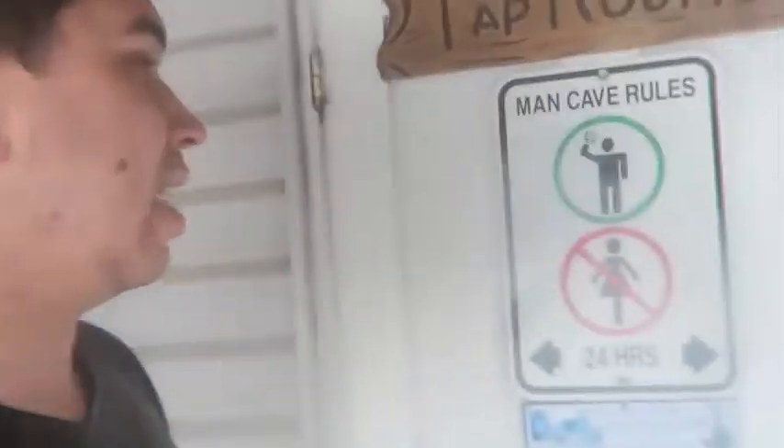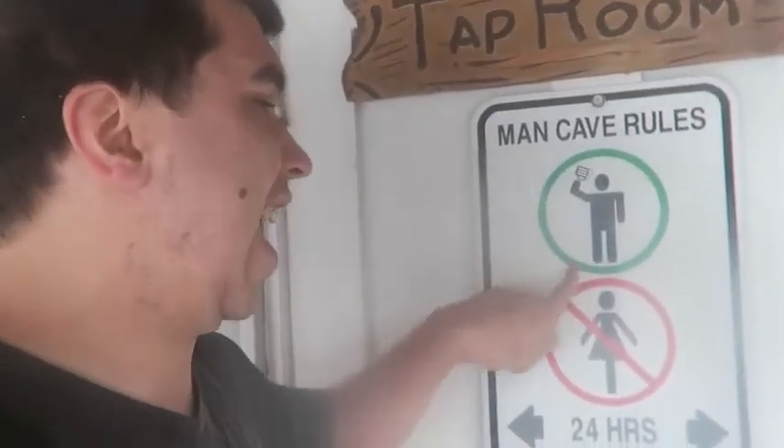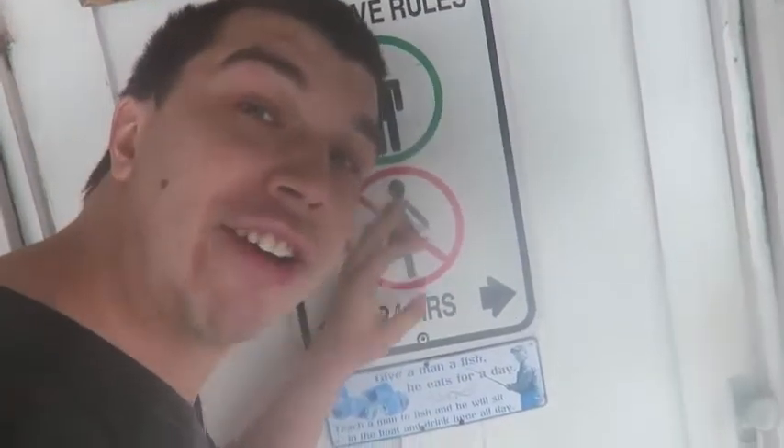I hope you guys enjoyed this episode. If you did, give a big thumbs up and tell me in the comments what you want me to do. It's been four months since I've been living here. Thank you for watching my crib — it's kind of an apartment but kind of a house tour type thing. Oh yeah, man cave — no girls allowed in there, I'm just kidding, it's just a sign.